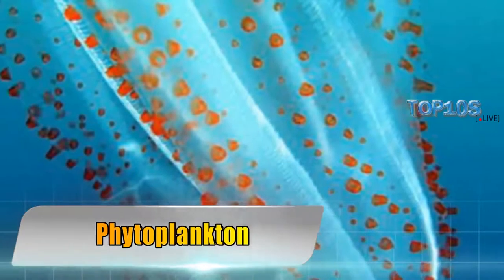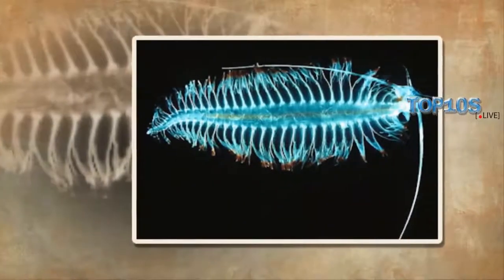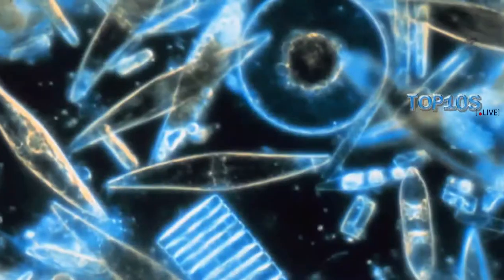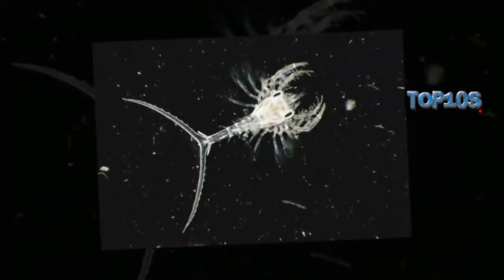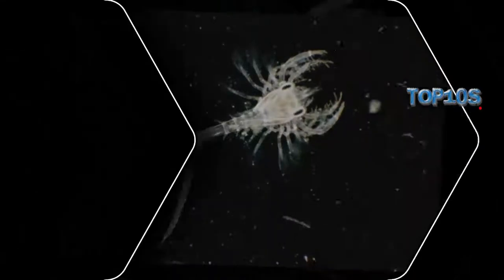Although you might mistake this animal for a jellyfish, it is not. Called the salp, this animal feeds on small plants in the water, also known as phytoplankton. Barrel-shaped, they are also transparent and can vary from 1 to up to 10 cm long.